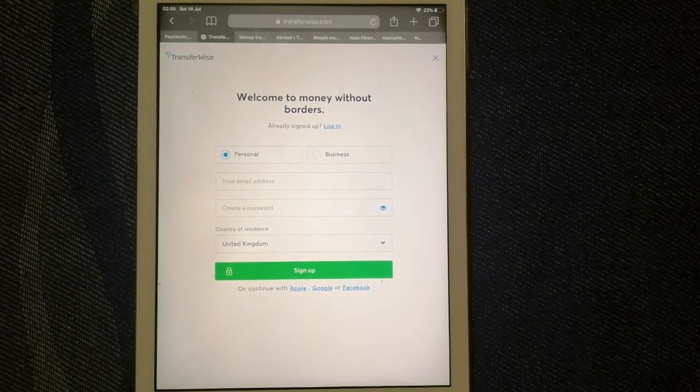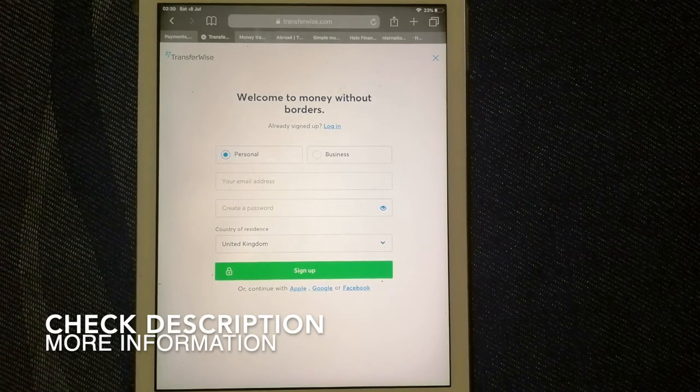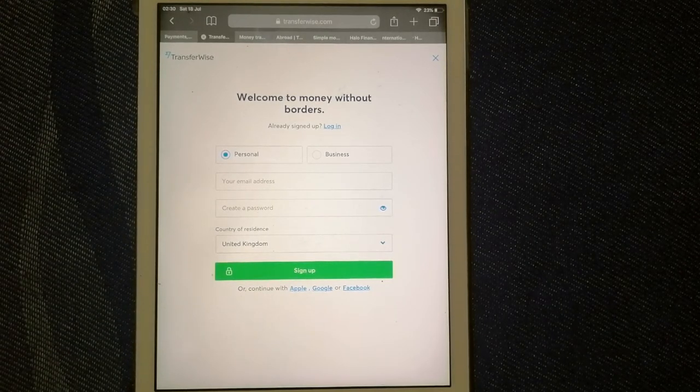Hi, welcome back guys! Today we're going to talk about transferring money from the Philippines to American Samoa. There are a lot of reasons to send money overseas — whether it is for buying or selling property, helping family or friends, traveling abroad, paying international suppliers, emergency purposes, and so on. We want to make sure to have a fast, safe, and secure transaction.